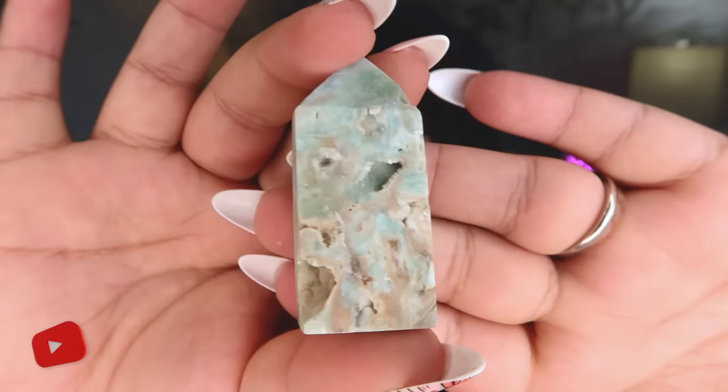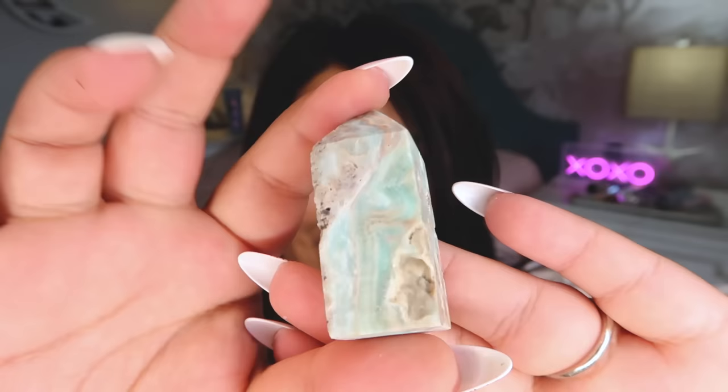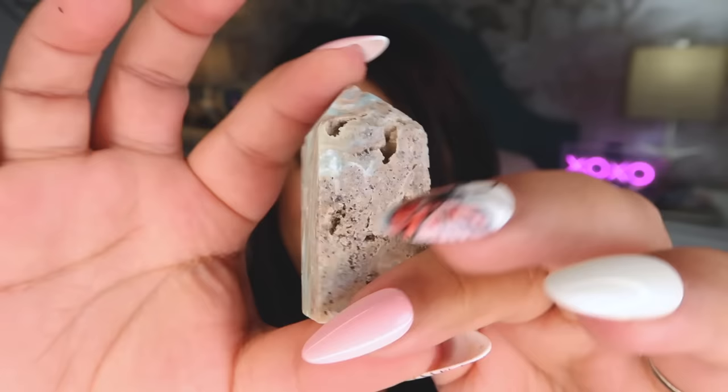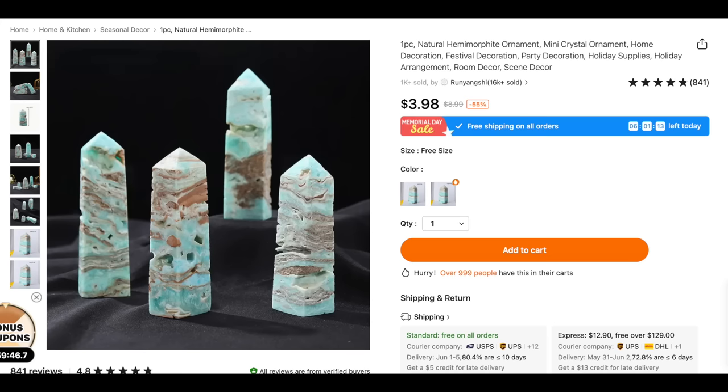This next one was marketed as Caribbean calcite, though to me this is more of a blue-green aragonite — the terms are sometimes used interchangeably. It's a fairly decent piece with good color and good banding. It's again very tiny, but you can get bigger sizes. I picked smaller and medium sizes because I didn't want to invest a ton in big pieces in case it turned out to be a scam.